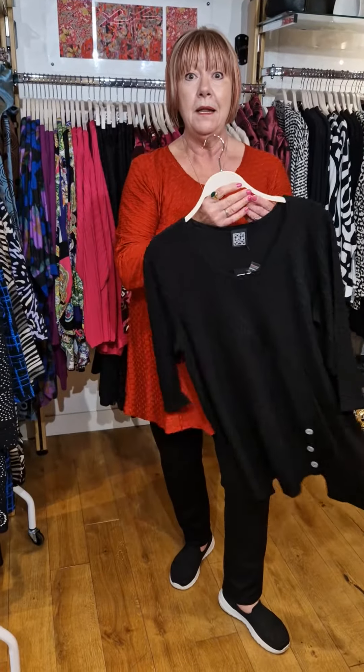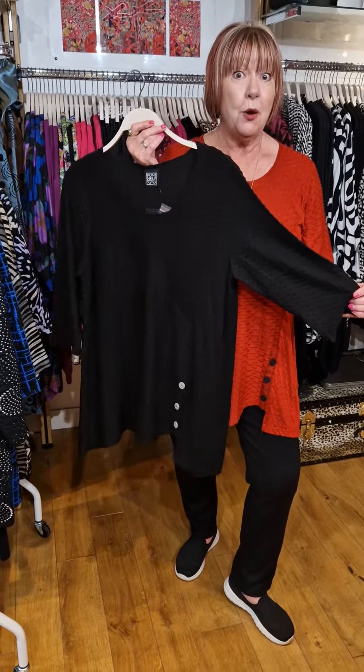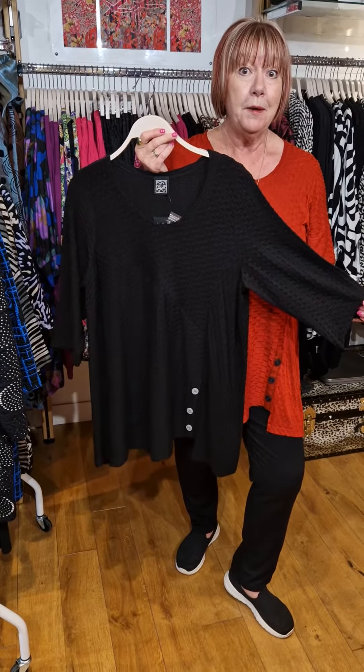Teamed up with the Liv thicker leggings, also available in black. So a real useful piece.